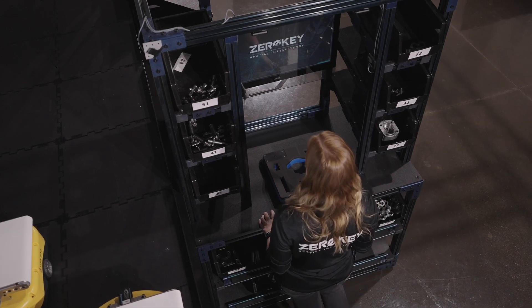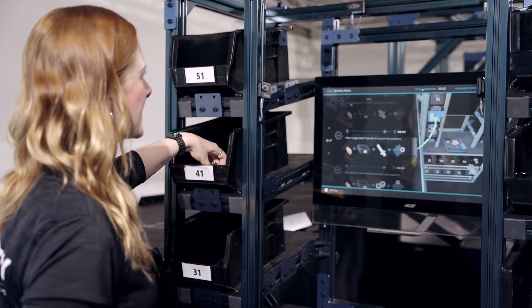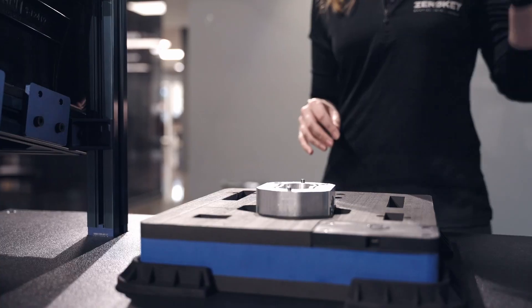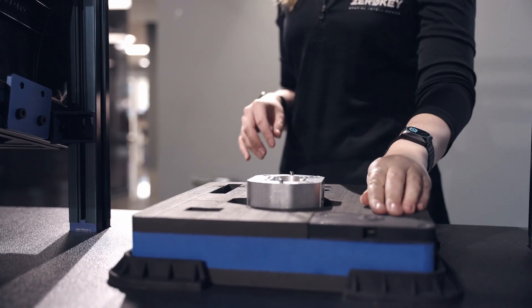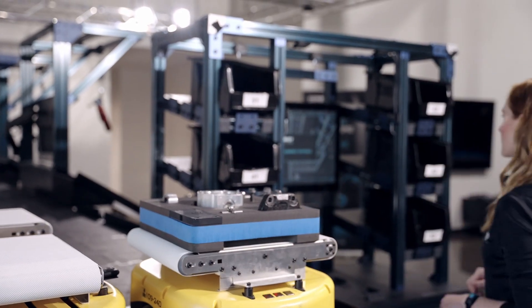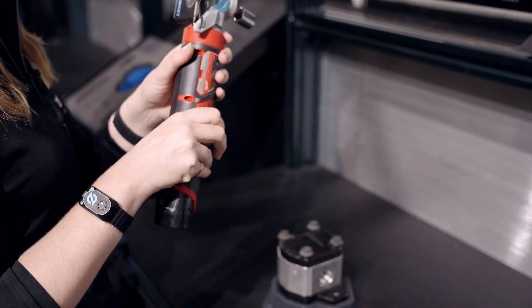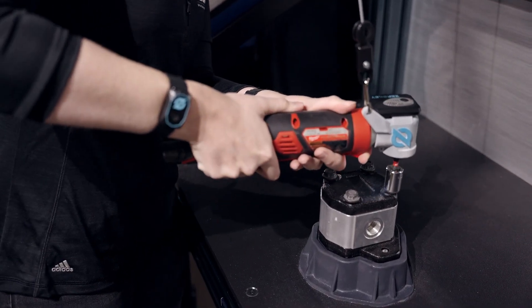What we have here is a mock assembly line on a factory floor. The first station is the kitting station where it's tracking my wrists to tell me which bins I'm supposed to reach into to grab parts and place them in the tray. I'm then going to take the tray and put it on the AGV where it's automatically going to take it over to the assembly station, giving me step-by-step instructions on how to assemble the pump.